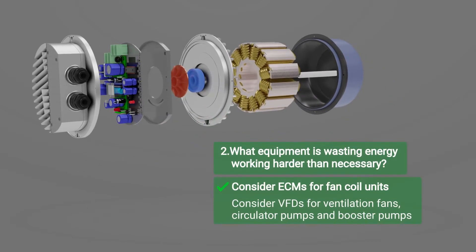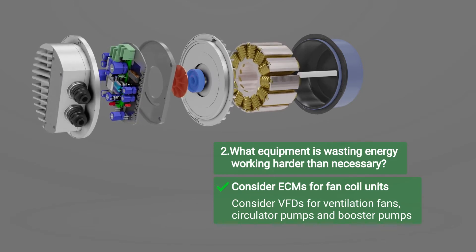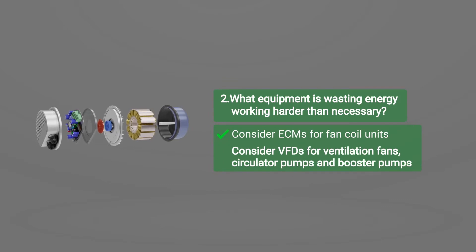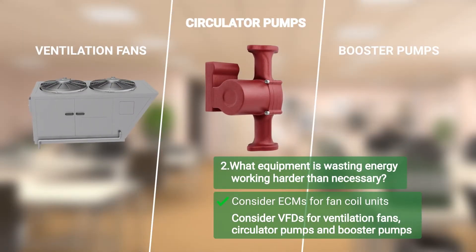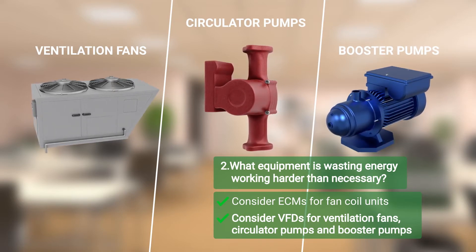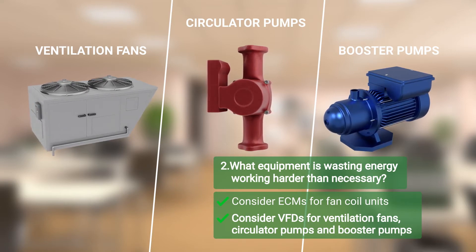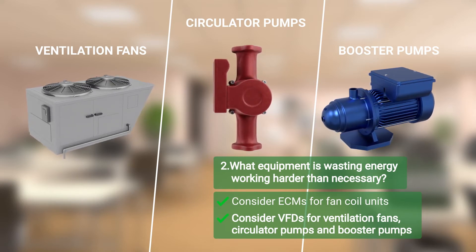ECMs use integrated speed control and permanent magnet technology to improve performance and reduce heat inside the motor. In addition to cost savings, the project reduced utility bills, improved indoor air quality, decreased maintenance on fan motors, and improved ventilation. Ventilation fans, circulator pumps, and cold water booster pumps may also lead to big energy and cost savings using VFDs. The operator identified several high-usage fan and pump systems and asked their HVAC vendor to prepare an estimate of project costs and return on investment.